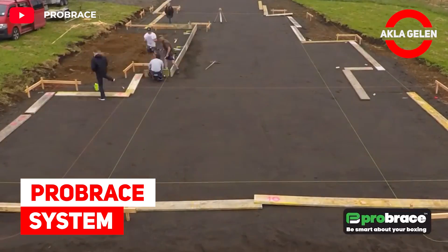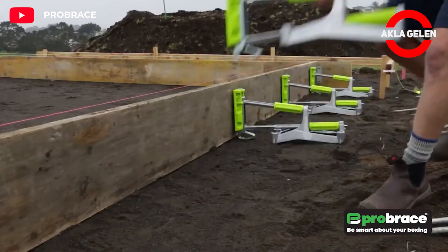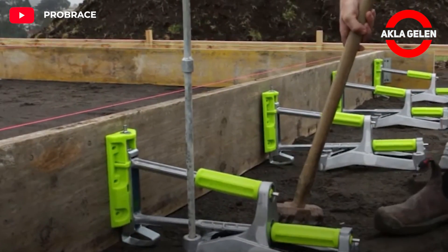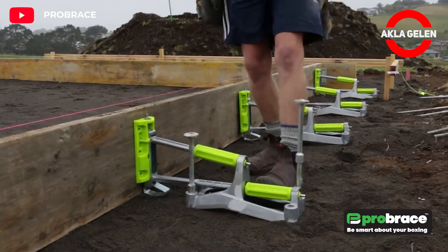ProBrace System. ProBrace is a faster, cleaner, better way of building concrete foundations. ProBrace is a system that provides a better alternative to traditional support systems. It can be used over and over again, saving both time and money.